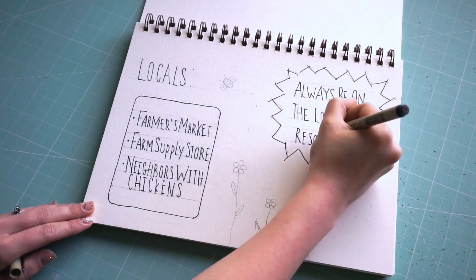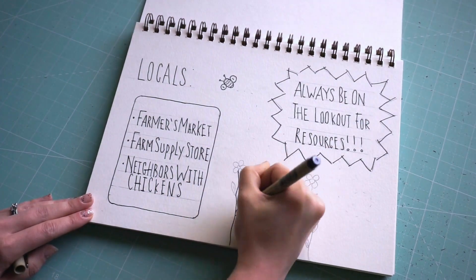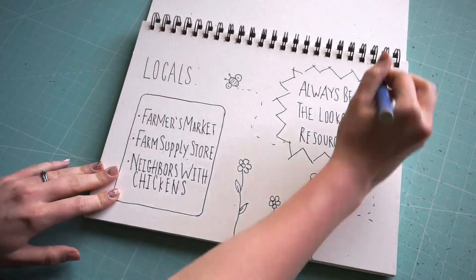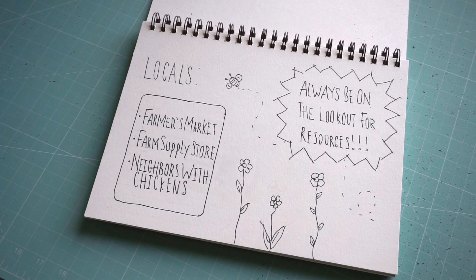Another great place to find good information is the farmers market. I always ask my poultry farming friends for any tricks of the trade. And lastly, neighbors with chickens. You'd be surprised how many coops you might see when driving around. Observe the type of coop, structure, and take note of any predator prevention as well. Odds are you'll have to take similar precautions.